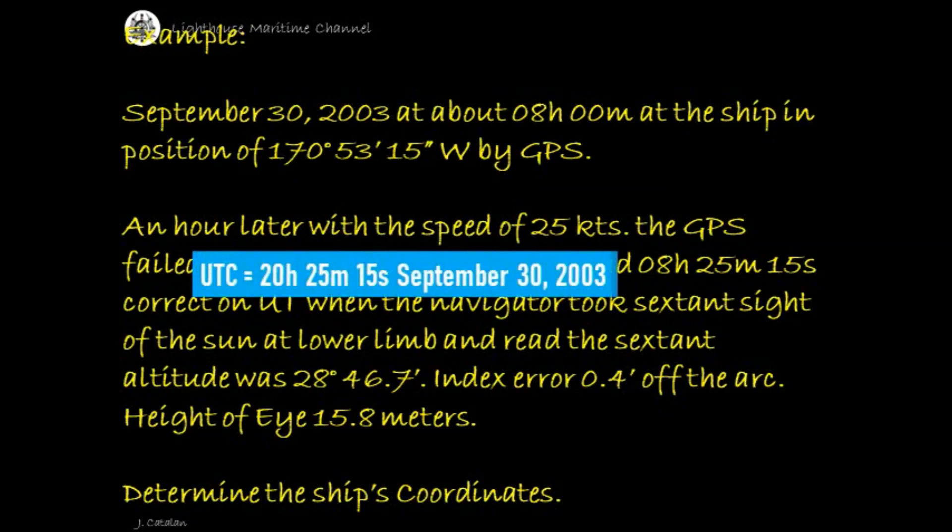UTC is equal to 20 hours 25 minutes and 15 seconds, dated September 30, 2003.